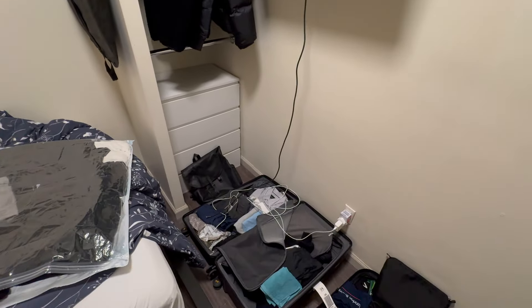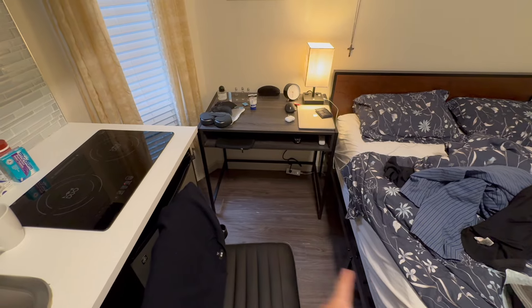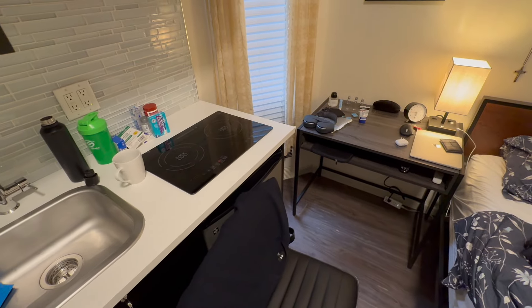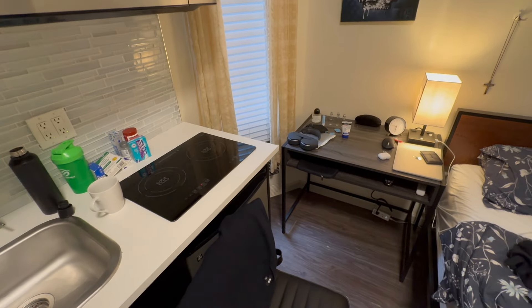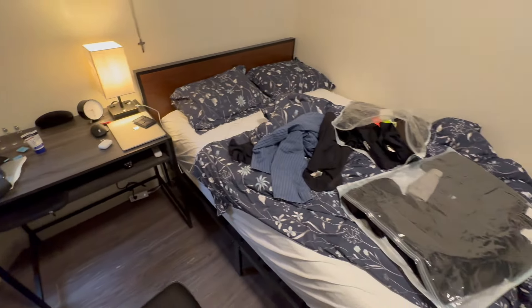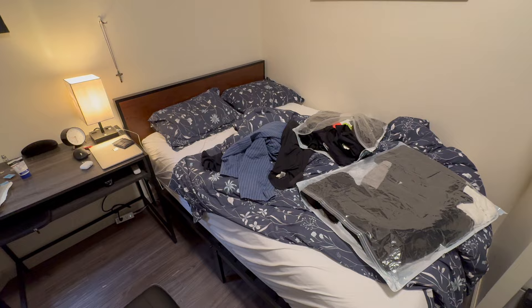So yeah, it's pretty tight — I think there's probably not more than like a meter between the bed and my kitchen, so I don't think I'm going to be cooking anything too smelly while I'm living here. But that's fine, it does the job. The location's super good — it's about 15 minutes from my campus where I'll be having my classes, so very convenient. And yeah, it's only for three months, so I think we'll do fine with this.